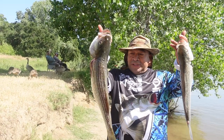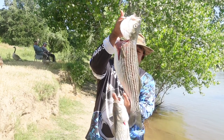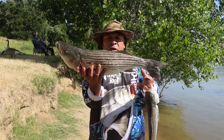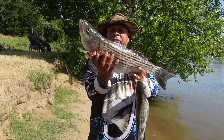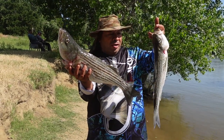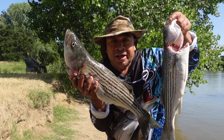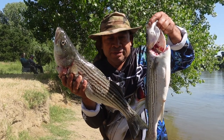Look guys, this is the fish for this morning — two stripers, very nice. This one is 24 inches and this one is 20. We got two already here in the Sacramento River. We caught these with power bloodworms — awesome, beautiful fish.